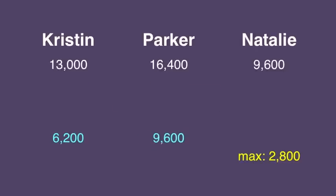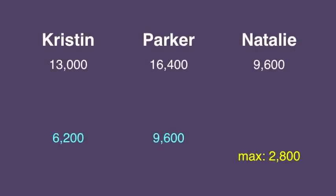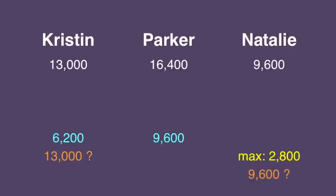So here are our scores. Remember corollary number four — do we have any alternative wagers that these players can make? Well, if Kristen wagers 6,200 like she's supposed to, Natalie could double up and tie her. And if Parker wagers 9,600 like she's supposed to, Kristen, in theory, could double up to tie her. But what do you do? Well, a lot of it depends on what you think the other players will do.